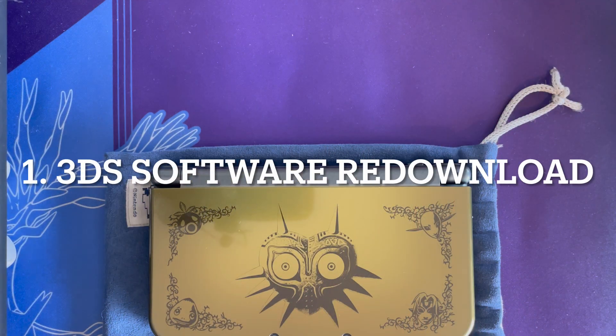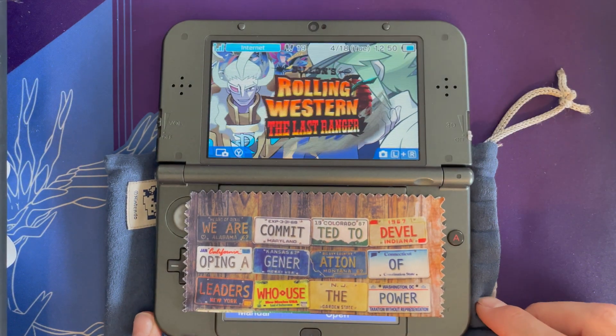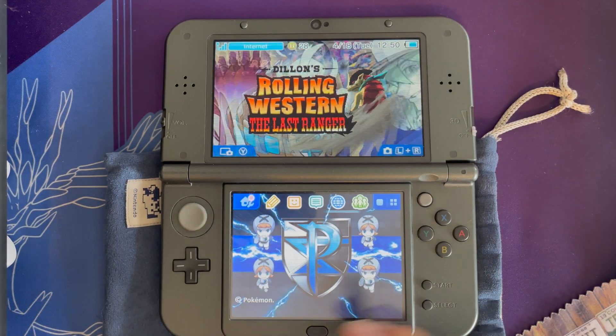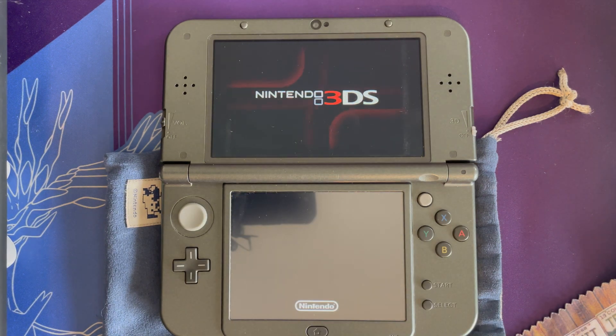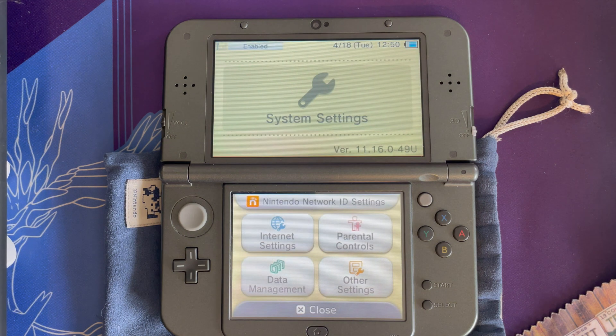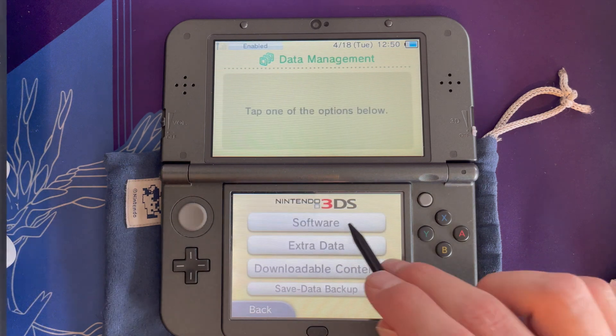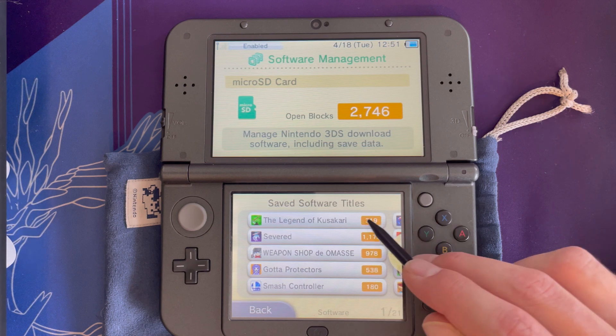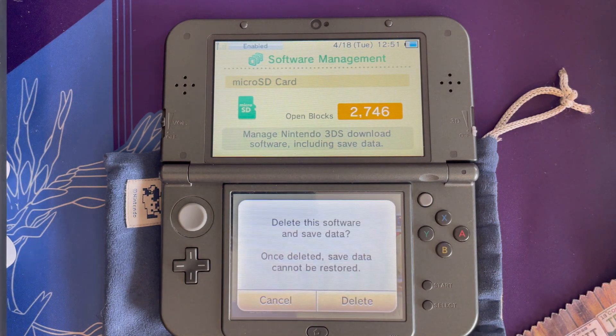Let's jump in to how this process works on the 3DS. First, boot up your 3DS, then go into System Settings, Data Management, 3DS, Software. I have quite a bit of software — it's going to load up to about 17 pages, so it takes a moment. We're going to go ahead and delete Legend of Kusakari since it's relatively small for the purposes of this video.